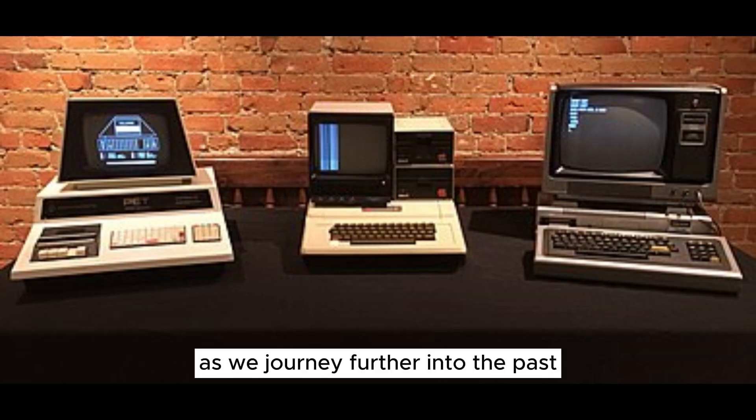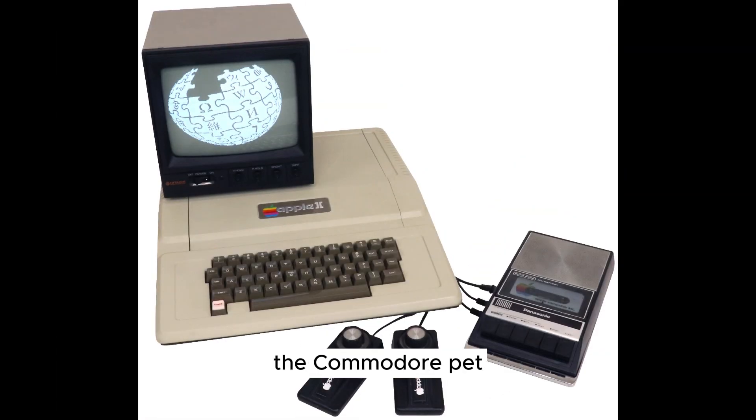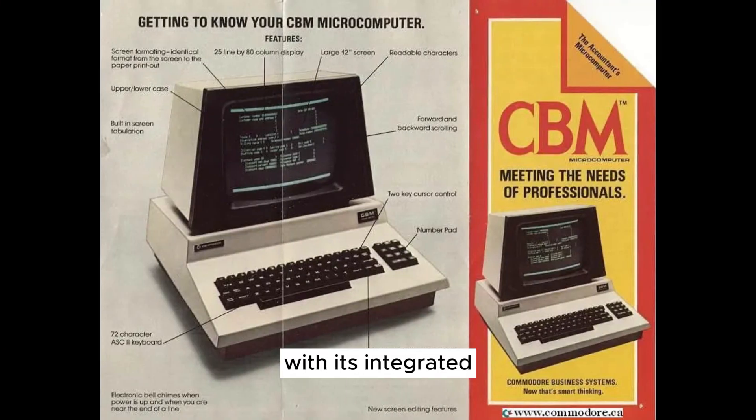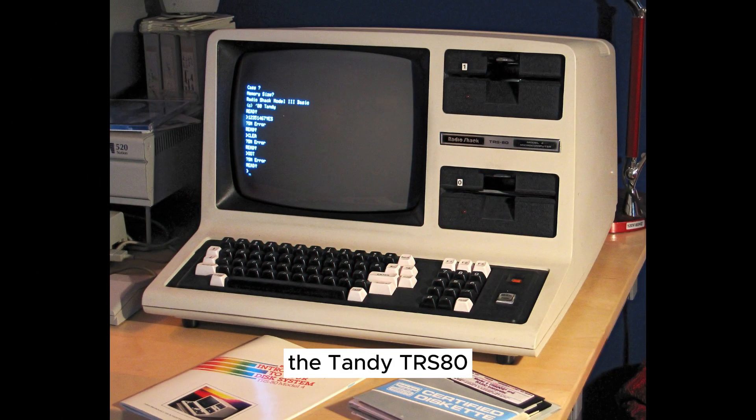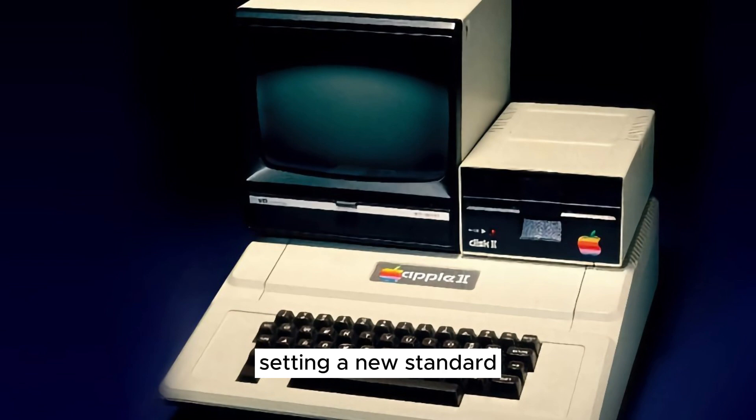1977 — Landmark Year for Personal Computers. We arrive at the monumental year of 1977, which witnessed the introduction of three iconic personal computers: the Commodore PET, the Tandy TRS-80, and the Apple II. The Commodore PET, with its integrated monitor and keyboard, offered a compact design suitable for schools and businesses. The Tandy TRS-80, often affectionately referred to as the Trash-80, brought computing to the masses with its affordability. And then there was the Apple II, a game-changer that combined color graphics, sound, and expandability, setting a new standard for personal computers.